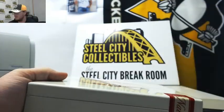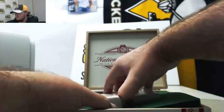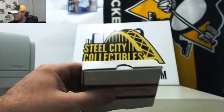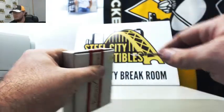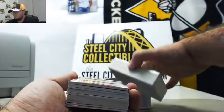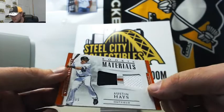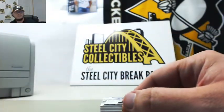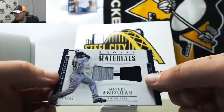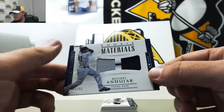Moving on to box number two. Got rookie materials, Austin Hayes, 59 of 99. Rookie materials dual jersey, Miguel Andahar, 44 of 99. Nice rookie materials there on the Andahar.